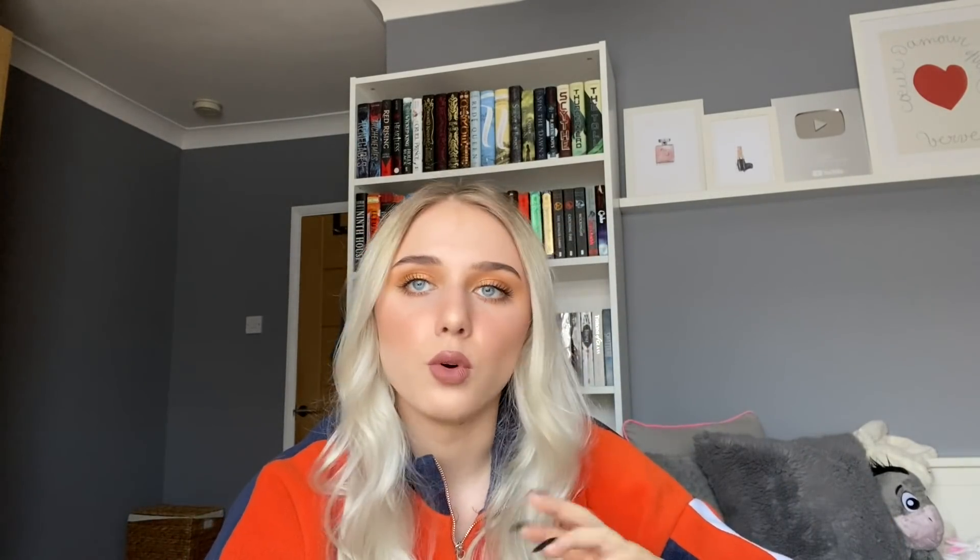Next is NARS. They used to be cruelty-free but then announced they were starting to sell in China. The rules in China are slowly changing, so maybe soon we won't have to skip brands that sell there. But NARS is really pushing this whole Orgasm collection thing - can they please move on? We get it, Orgasm was one of your most popular blushes. I wanted it too, but then I found out they're not cruelty-free. I feel like every time I see NARS on Trendmood it's 100% going to be an Orgasm collection.